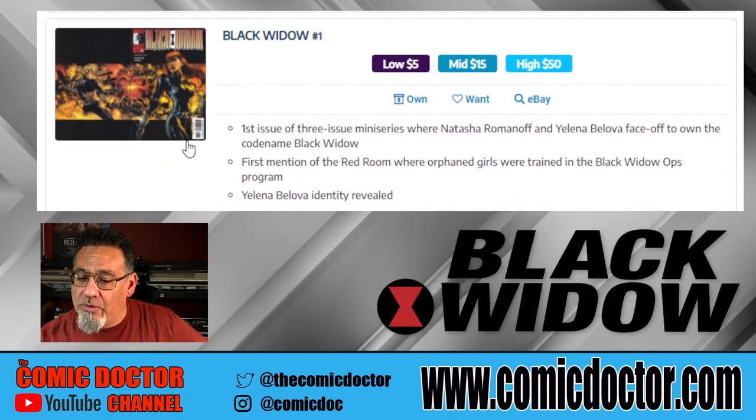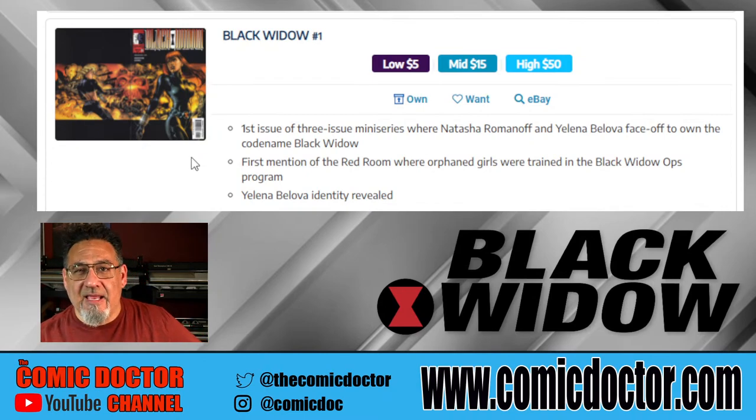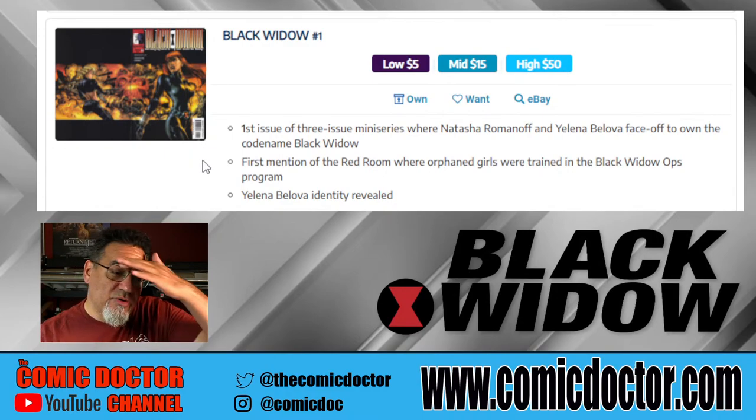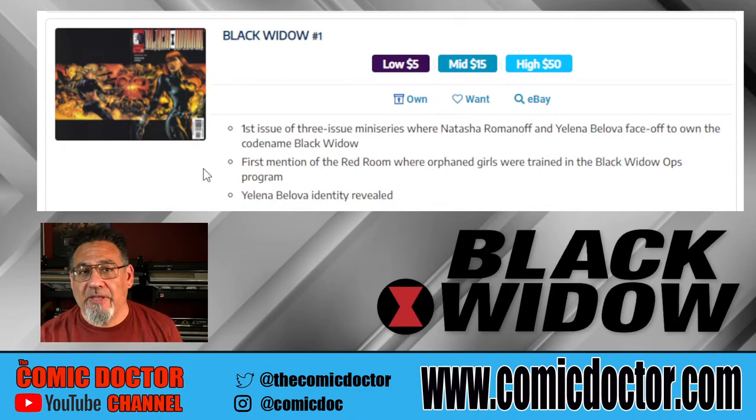Black Widow number one is a modern telling — a three-issue miniseries where Natasha and Yelena face off to own the codename Black Widow. The movies are using the comic books as source material, though obviously not following exactly what happens in the comics — the comics are inspiration for what we're seeing on the big screen. In this particular issue it's the first time Natasha and Yelena actually face off, and we've seen that in the trailers going back almost two years now.